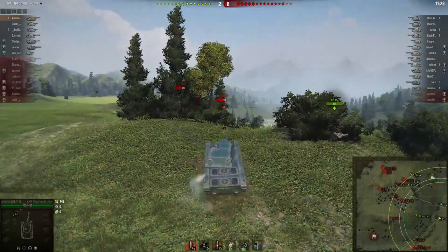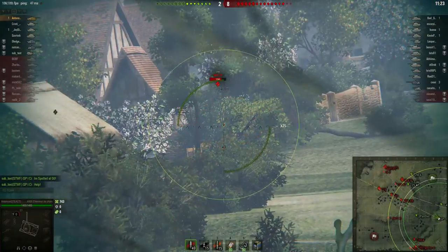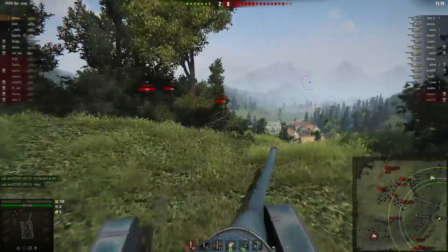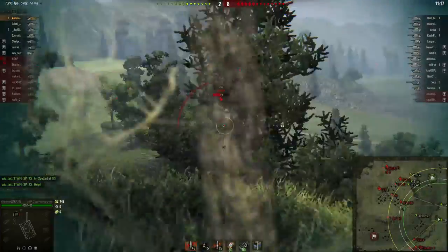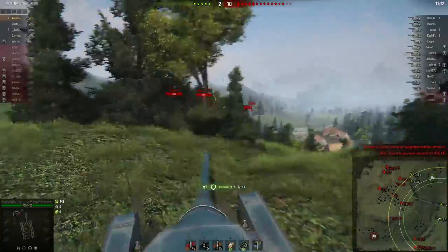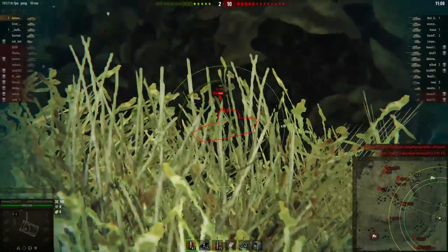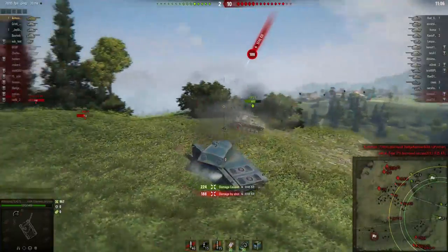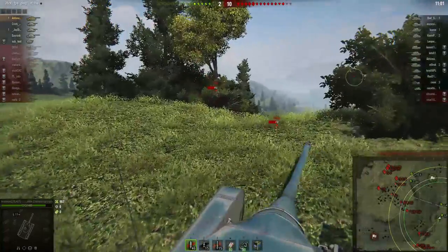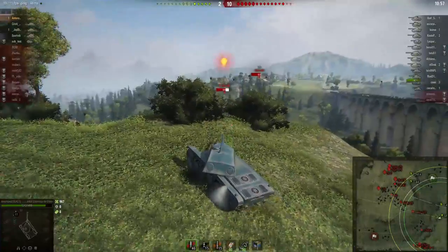Unfortunately this tank doesn't have any armor — sometimes you'll even be penetrated by high explosive shells. Combined with the fact that you've got a huge silhouette, that makes it kind of awkward to use in some situations. You really have to find cover or make sure you don't become spotted, but your camo rating isn't that great, so that can be problematic. Because of its very bad armor, module damage can also be an issue, so you really have to learn how to avoid getting hit.